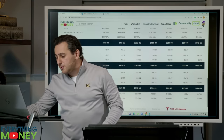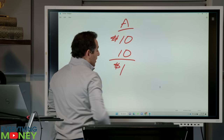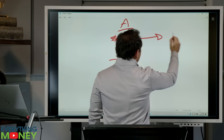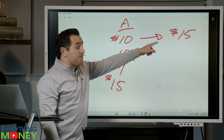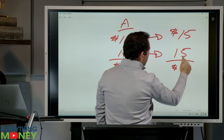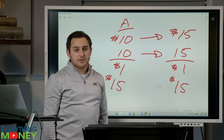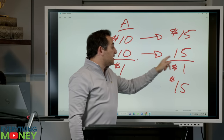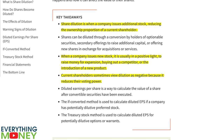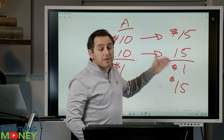So what does dilution mean? Back to Company A: $10 in profit, 10 shares outstanding — $1 per share. Multiply by 15 PE: $15 per share. Now the company grows profit to $15 — up 50%, incredible — but they also issued five more shares. $15 in profit divided by 15 shares is still $1 per share, multiplied by 15 PE is still $15 per share. Even though profit went up 50%, if it matches the increase in shares outstanding, you saw no benefit as an investor. You got diluted by sharing the pie with more people.